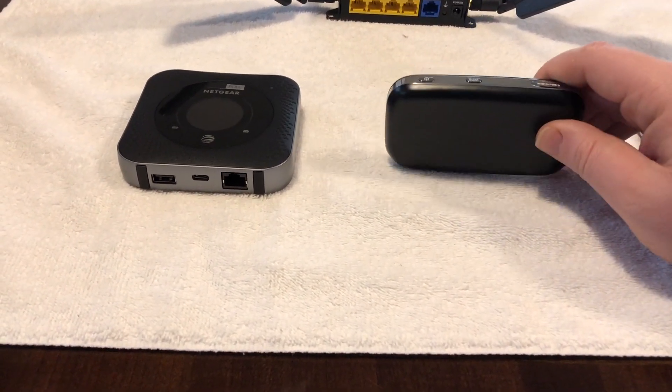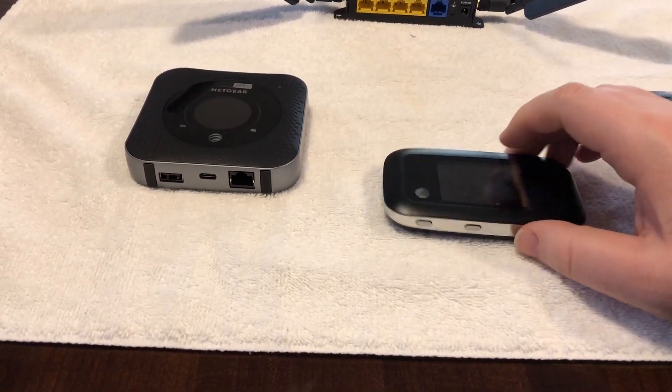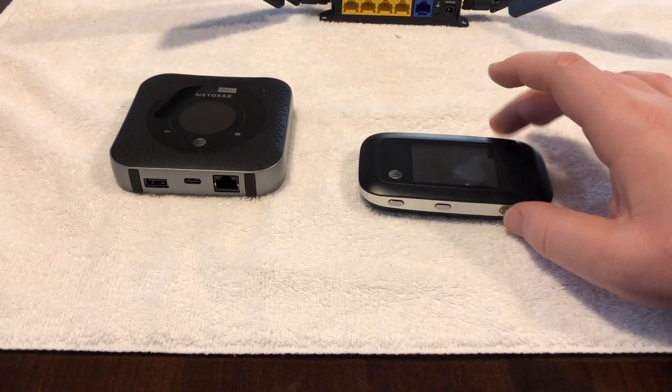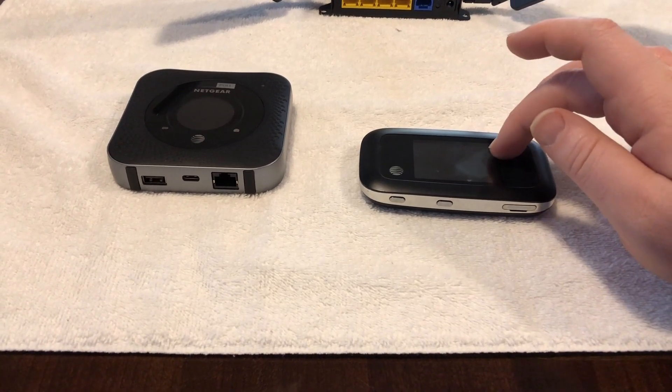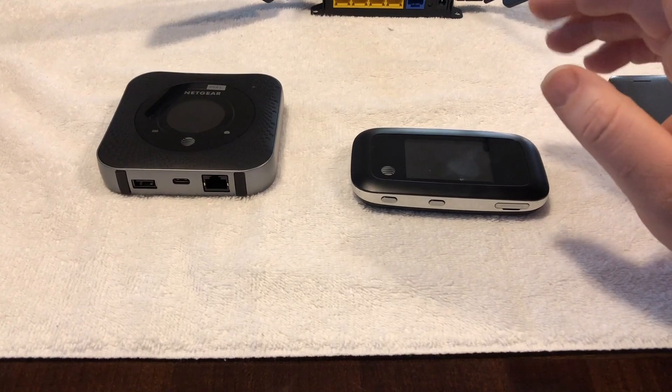The next option is a mobile hotspot. It has an external battery so you can use it without it being plugged in, and this one can handle up to 10 devices at once. It is made for that and it works well, but at times it does drop the connection and can be slow.